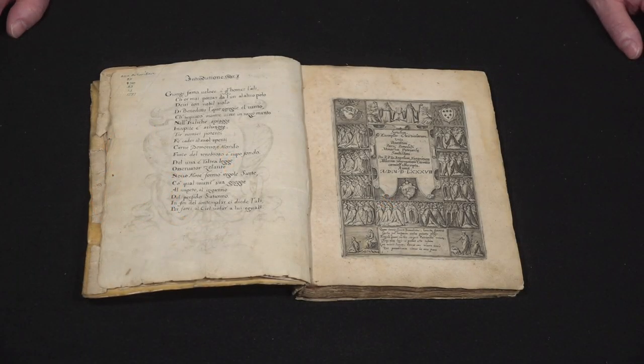I am Matt Heinzelman, curator for the Austro-Germany Study Center and curator for rare books and manuscripts at the Hill Museum and Manuscript Library.